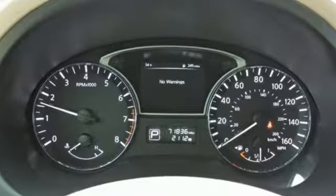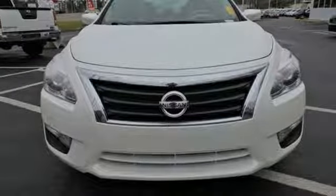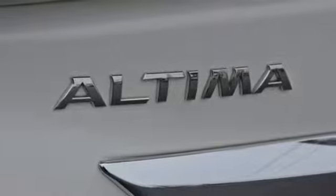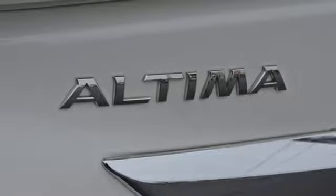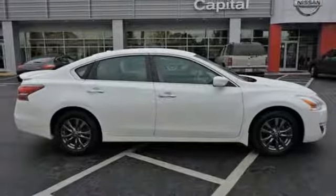It comes with the features you need and, better yet, want: Bluetooth wireless audio streaming, intelligent key, manual tilting steering column, manual telescoping steering column, inline four-cylinder engine, gas pressurized shocks, and continuously variable automatic transmission.